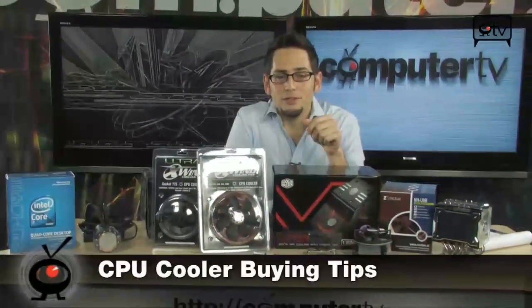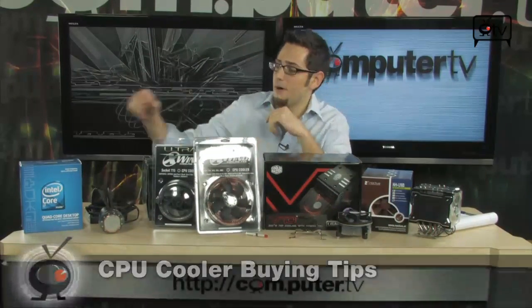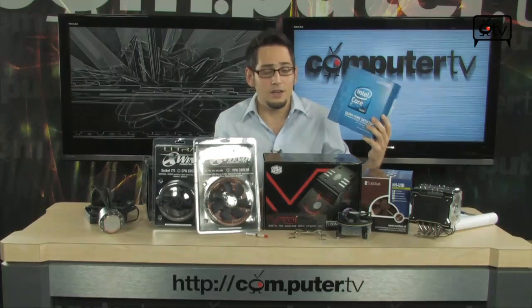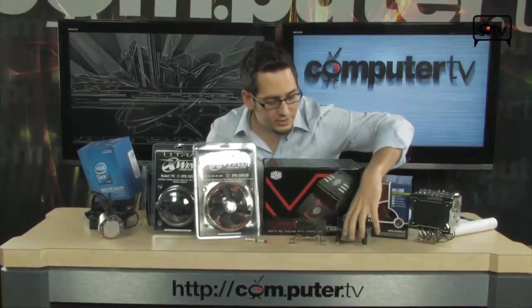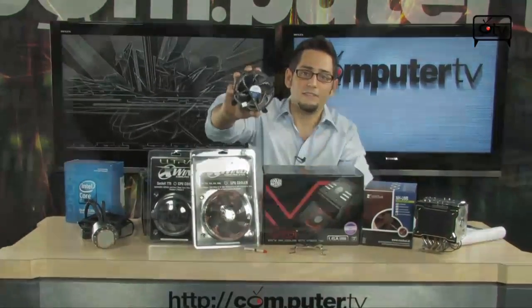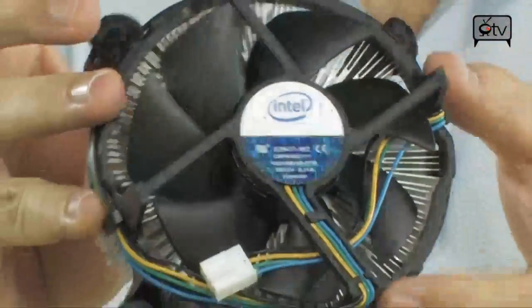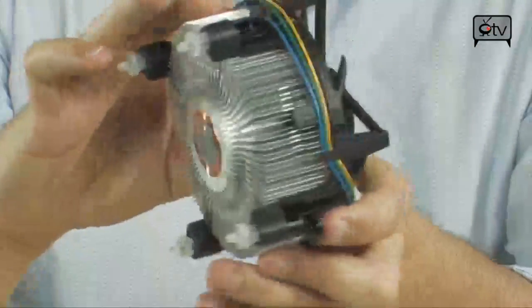A lot of people, if you're just building a regular computer, you don't ever think about buying a CPU cooler. The reason for that is that if you buy a regular box set CPU like this one right here, it comes with its own CPU cooler inside and its own fan, and basically this is what you get. Taking a look at this, it's not really that much to look at, and it does not provide that much performance as far as cooling your CPU.